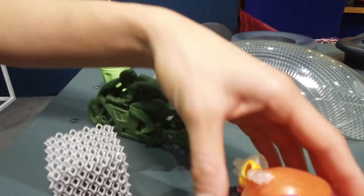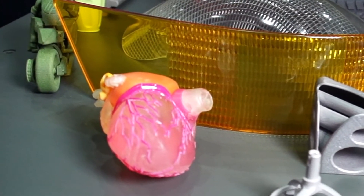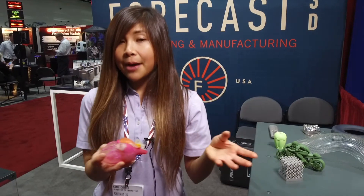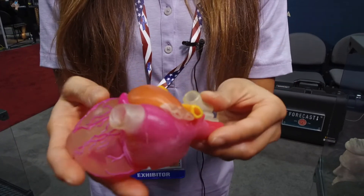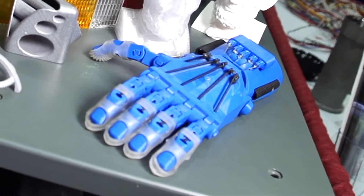This here is an example of a PolyJet printed part. Our PolyJet process can print in multiple colors. It has three printheads so it can also print different materials and different durometers in one part. You can see we have some hard plastics but also some flexible material in the same part. At BlueHand we did that for an organization called Enable and they 3D print prosthetics for children with upper limb disabilities.